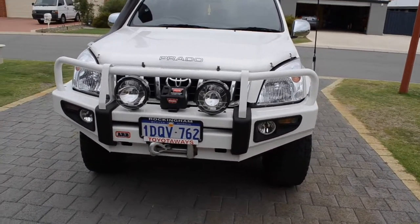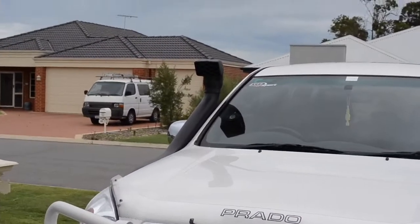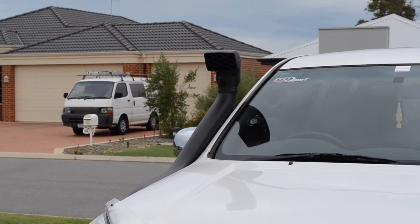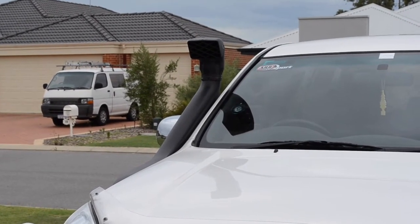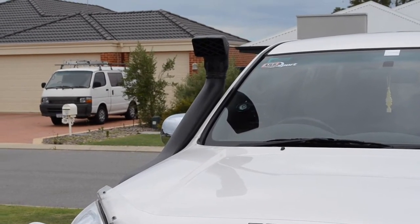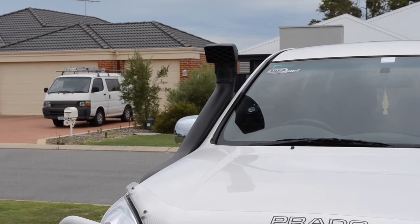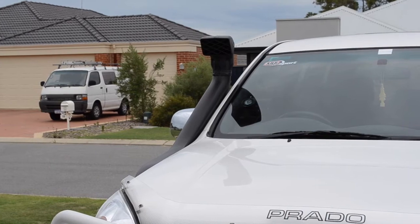As we go around the vehicle, you'll also notice that there is a snorkel installed. I had that done at the same time as having the bull bar fitted. The snorkel is plumbed straight into the air intake, and that allows clean air to get into the airbox, as opposed to the air that gets sucked up through the engine compartment, which can be full of dust. It also makes water crossings a lot safer, because you're not going to get water in the airbox and sucked into the engine and end up with a huge engine rebuild.